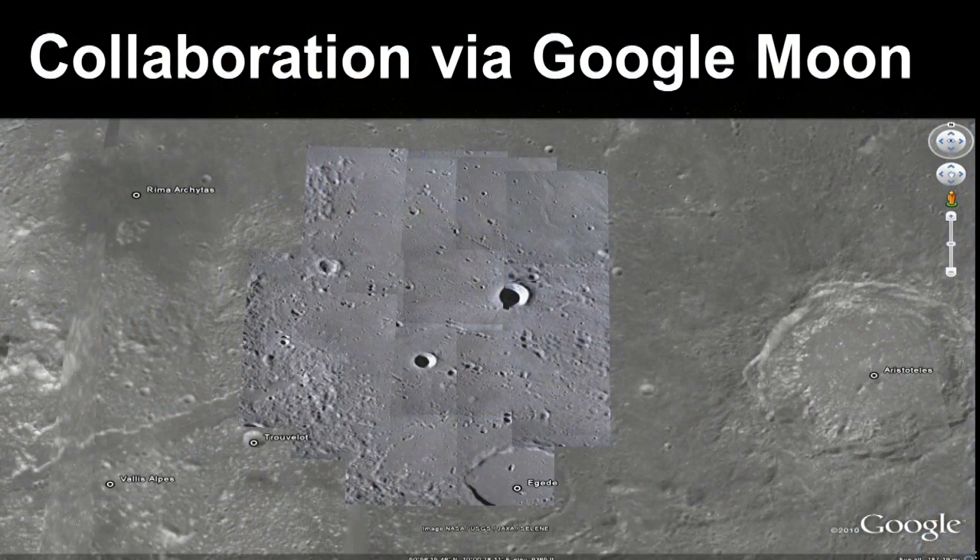We also have a tool that allows students to place their images into Google Moon — a module of Google Earth — so they can find out what students in different classrooms are studying. Students working on images in one area can get in contact with students working in different areas and compare notes in their geological studies.